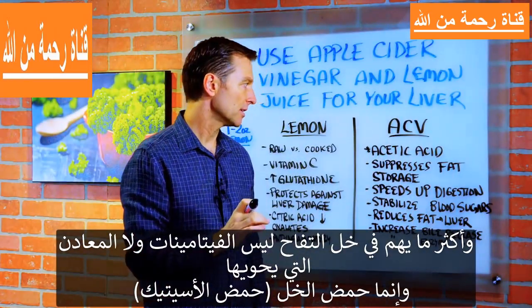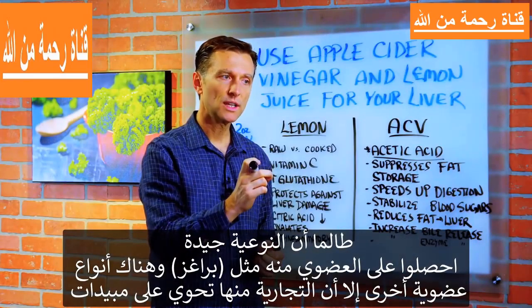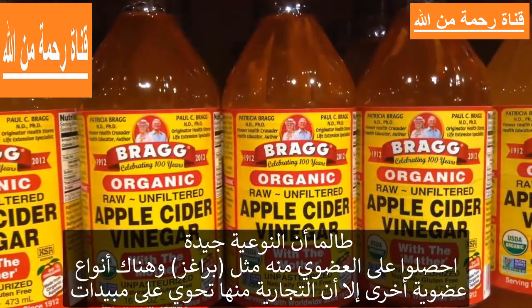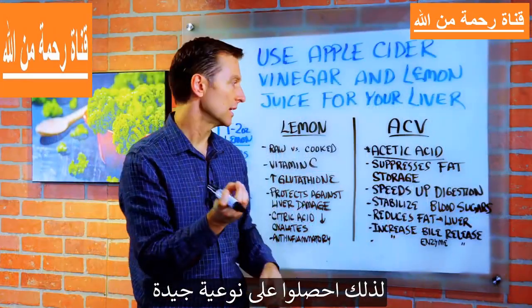The key element in apple cider vinegar is not the vitamins and minerals — it's the acetic acid. As far as quality goes, get something that's organic. You can get Bragg's or other organic versions, because commercial apple cider vinegar sometimes has pesticides in it. So just get something that's quality.